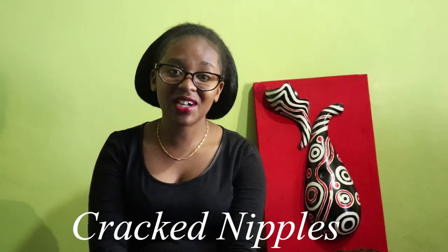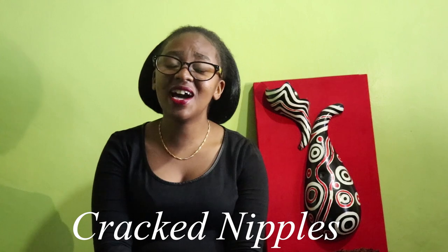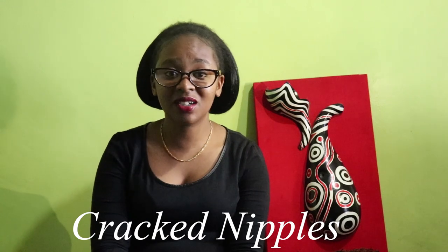This is Mothering with Karimi. Today we are going to discuss about cracked nipples, which has been a challenge to most breastfeeding mothers. Most of you may be asking what are the causes of cracked nipples.